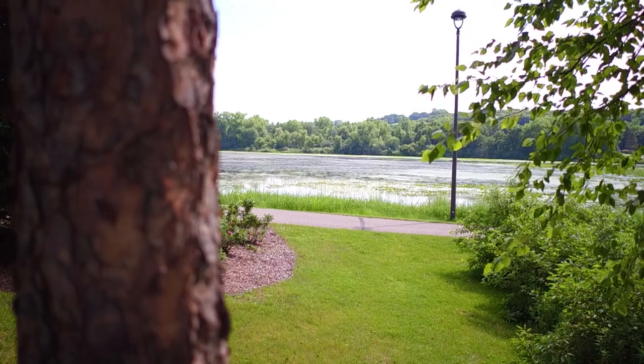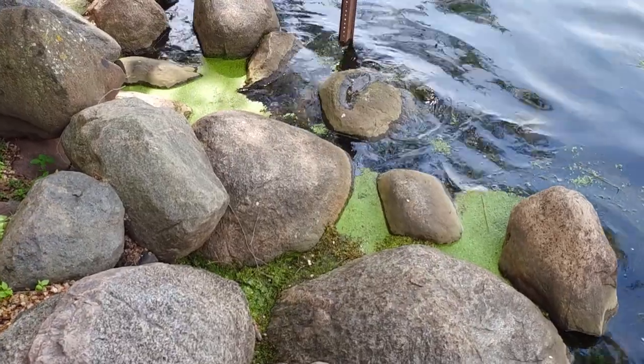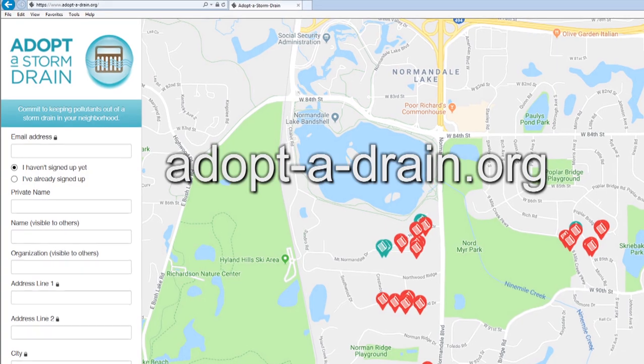While the city and watershed district are taking big steps to improve the water quality here, there are ways you can help out too. By adopting a drain and cleaning up debris, you can keep it out of our lakes and creek. There's a website you can go to — adoptadrain.org — and you can adopt a drain.